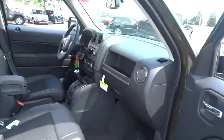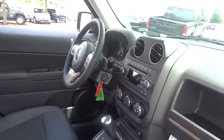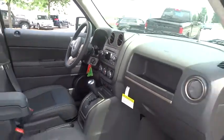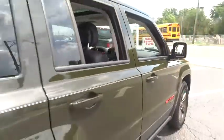Here are some of this vehicle's great options: traction control, Bluetooth, front wheel drive, power steering, cruise control, fog lamps, tachometer, head-up display, tilt steering wheel, rear wiper, privacy glass, tire pressure monitoring system.